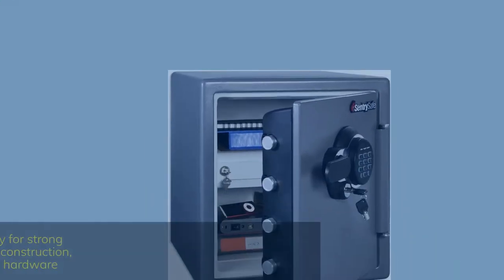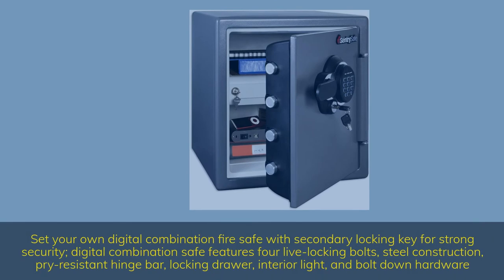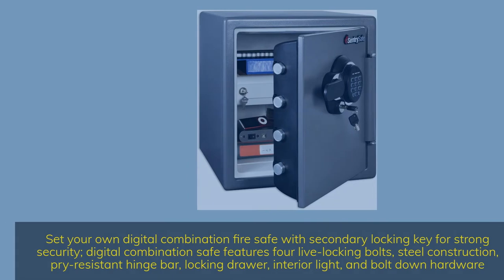Set your own digital combination fire safe with secondary locking key for strong security. Digital combination safe features four live locking bolts, steel construction, pry-resistant hinge bar, locking drawer, interior light, and bolt-down hardware.